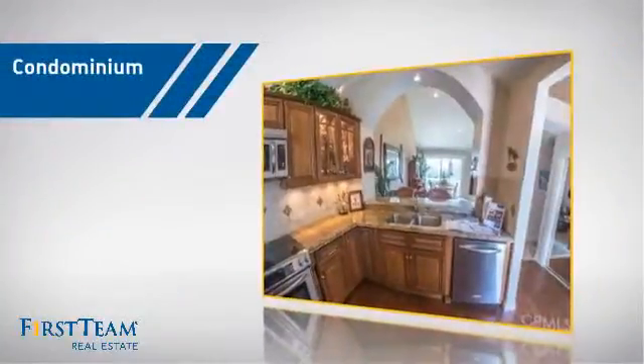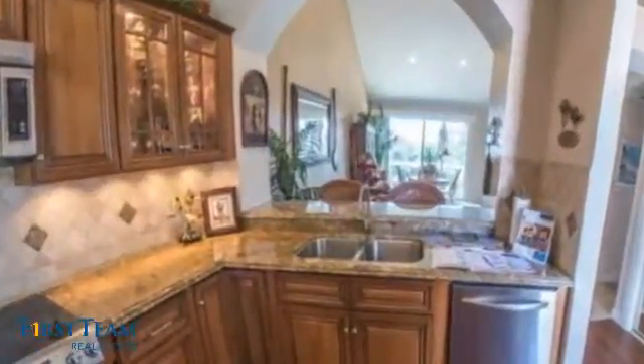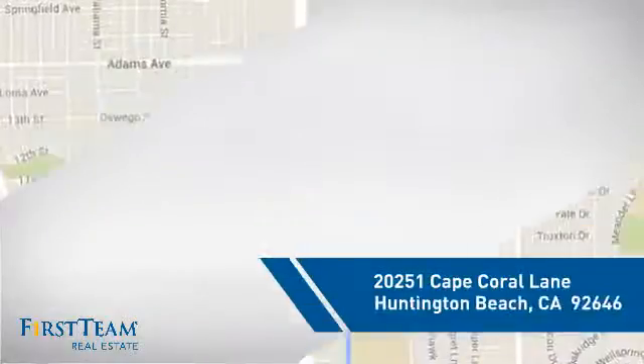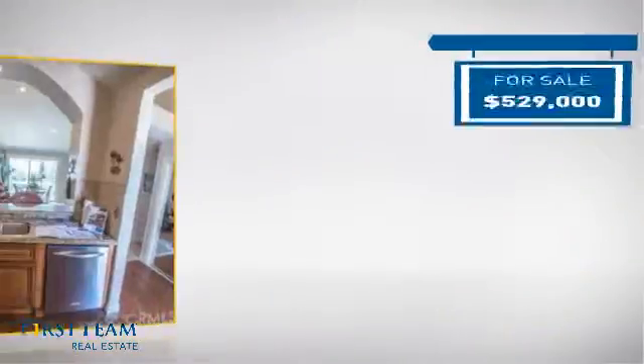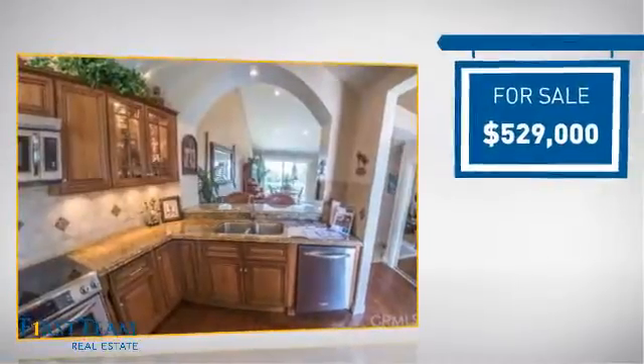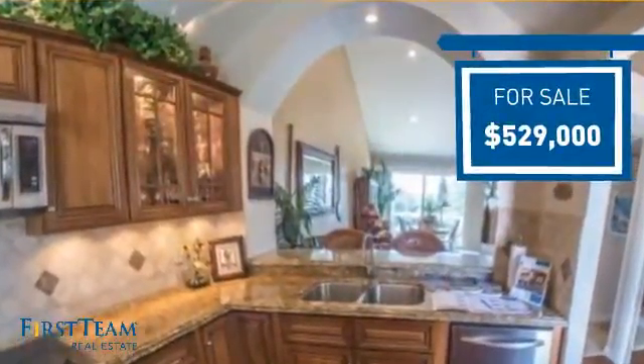This condominium is a great choice for those who want the privacy and easy maintenance of condo living, and it's located in the Huntington Beach area. Currently listed at just over $525,000, it offers an excellent value for the area.